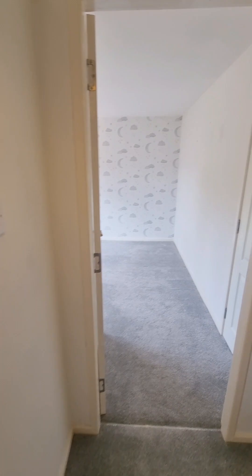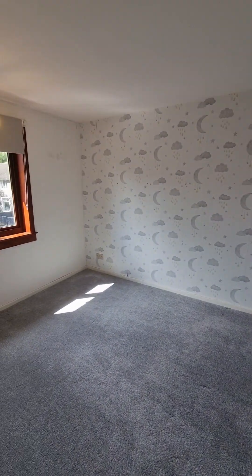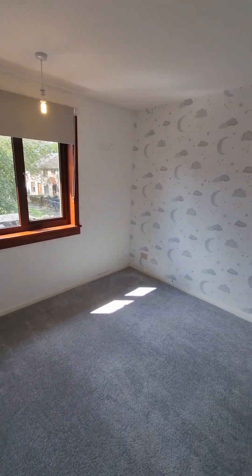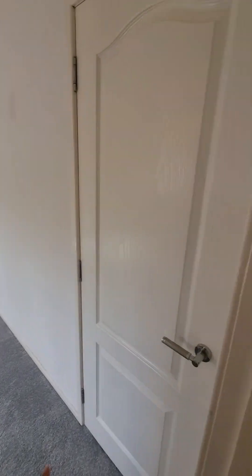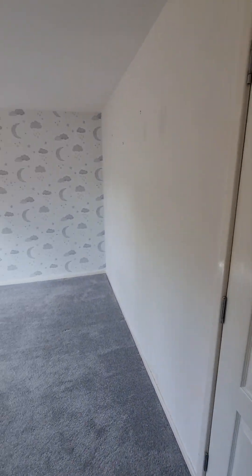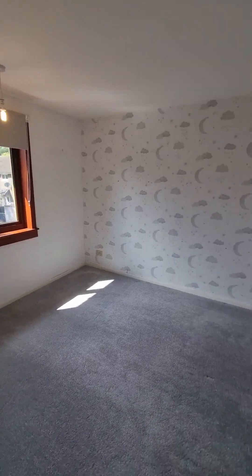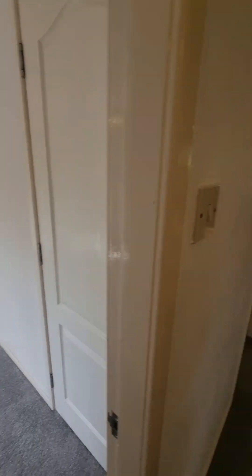Then we come into one of your bedrooms. I love how bright this property is — it's really bright and spacious. What's great is you have a storage cupboard just here. You are spoiled with storage for this property, which you'll see as we go throughout, so plenty of space for all your belongings.